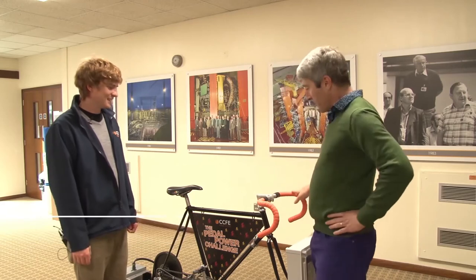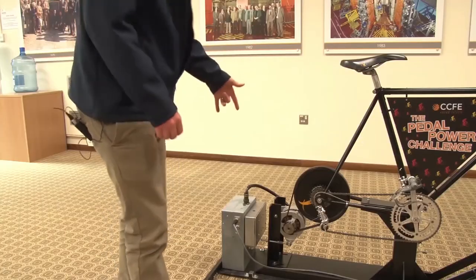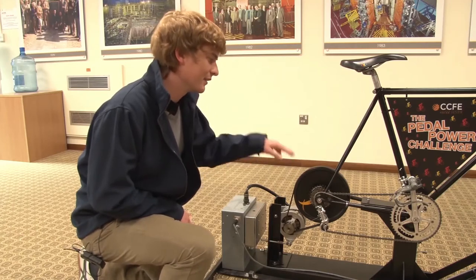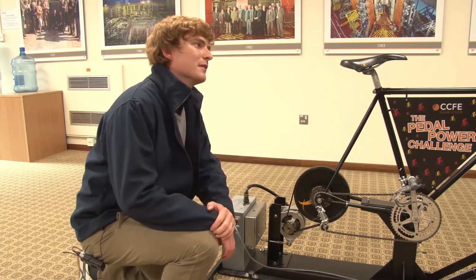So tell me about this bit of kit. Well, essentially it's just a normal bike, except the wheels have been taken off and the back one has been replaced with an alternator from a car. And so what that does is when you're pedaling, it converts your pedaling power into electricity, and then that electricity is recorded and your output power is measured on the front there.